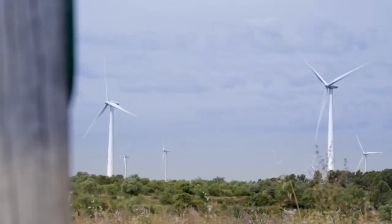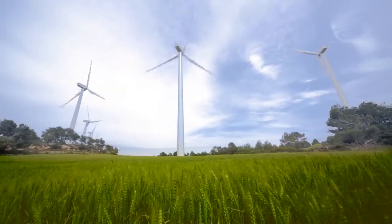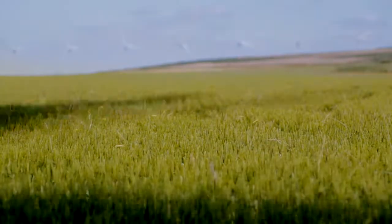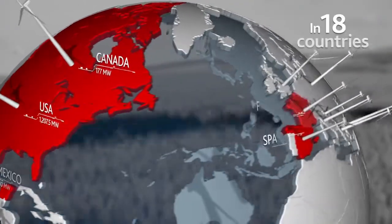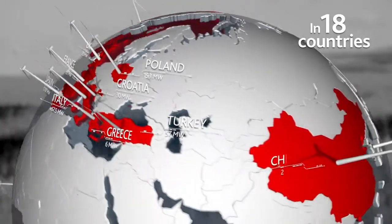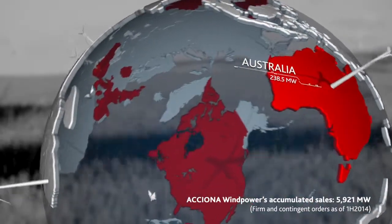The AW3000 wind turbine guarantees the best return on investment for a wind power developer during the entire working life of the installation. This has led to our turbine having great success in the market, extending the global presence of ACCIONA Wind Power and consolidating our reputation as a reliable partner for any wind power developer.